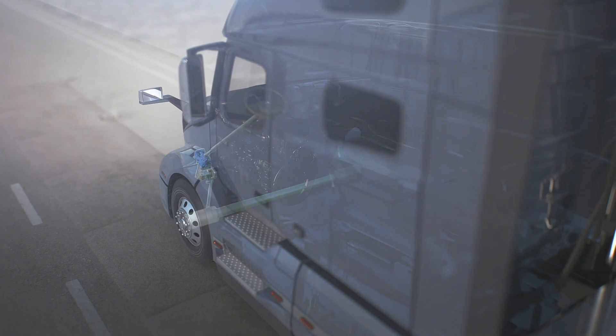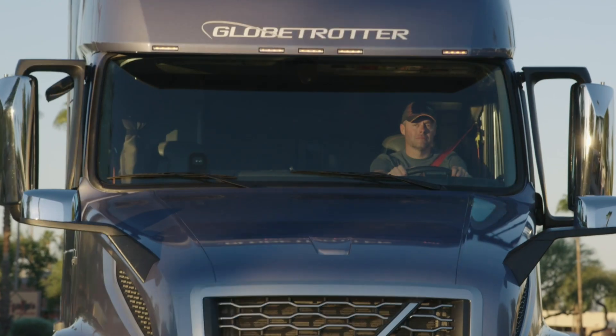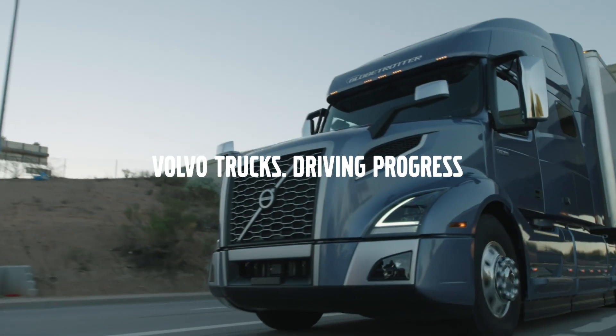The system reduces effort and improves stability. It does the work, so drivers don't have to. Volvo Dynamic Steering, from the innovators in driver safety and productivity.